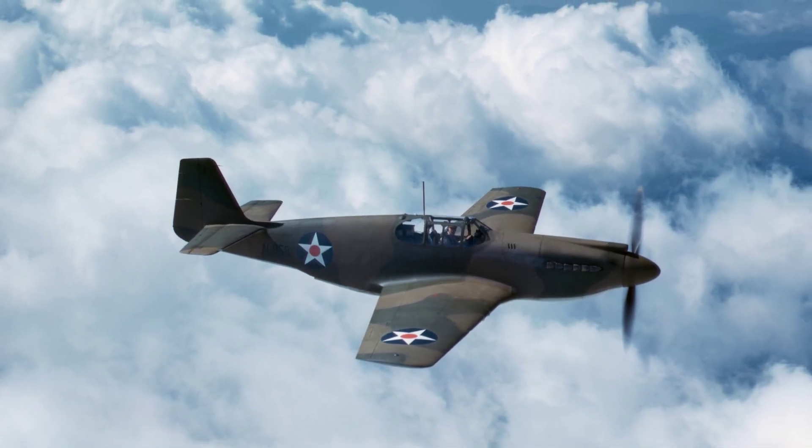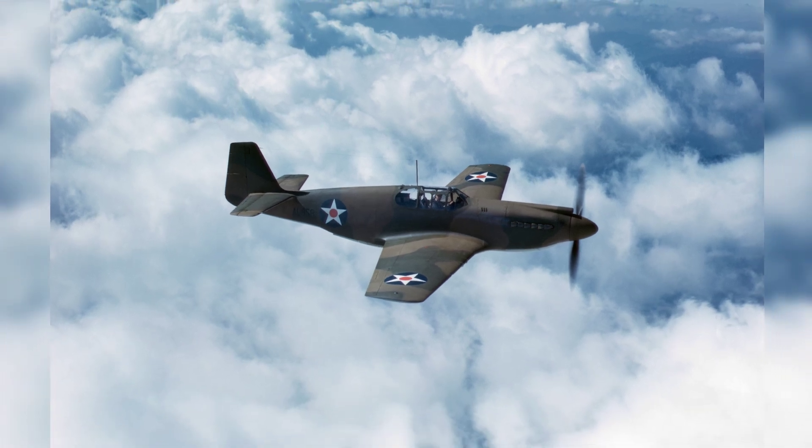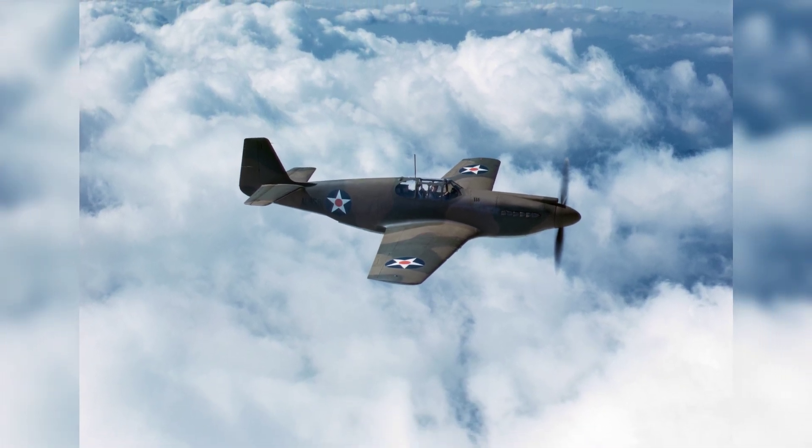In 1942, a Mustang MKI fighter plane was being test flown in Inglewood, California, before it was sent off to the British Royal Air Force.